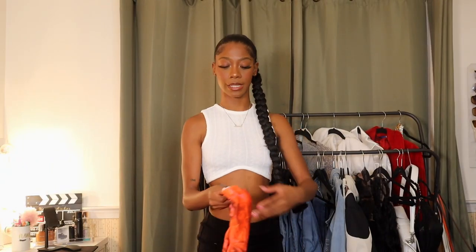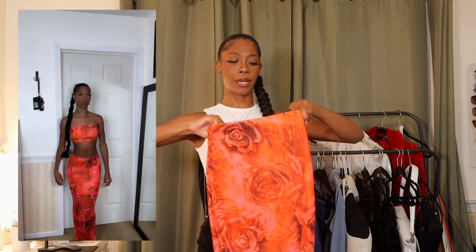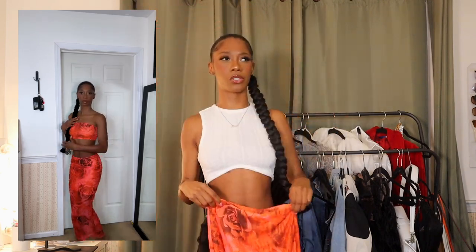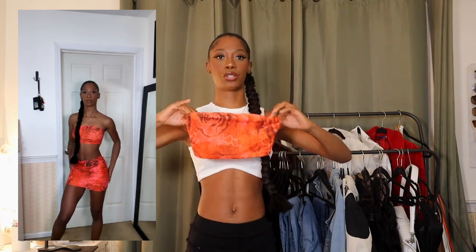The next thing I got is a two piece set. I'm planning on wearing this maybe to a dinner or something. Here's the skirt — it's just this orange, rose, fiery kind of vibe. I know they had other colors on the website like red and blue, but I just went ahead and got orange. This is really really cute. And then for the top, it's just a basic bandeau top — nothing too crazy.